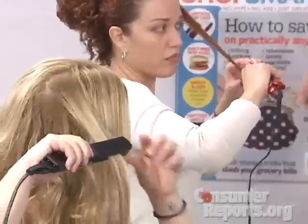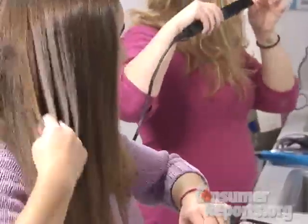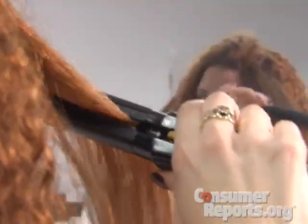And to see how they do on a real head of hair, several panelists tried them out on everything from very curly hair to relatively straight hair. One panelist said she kept doing it multiple times and nothing was happening. And some of the straighteners actually pulled the panelists' hair.